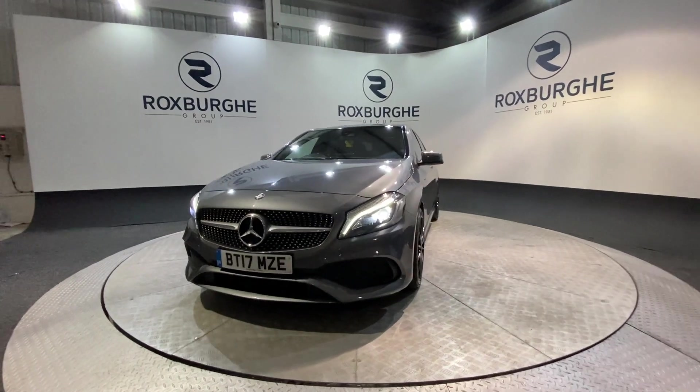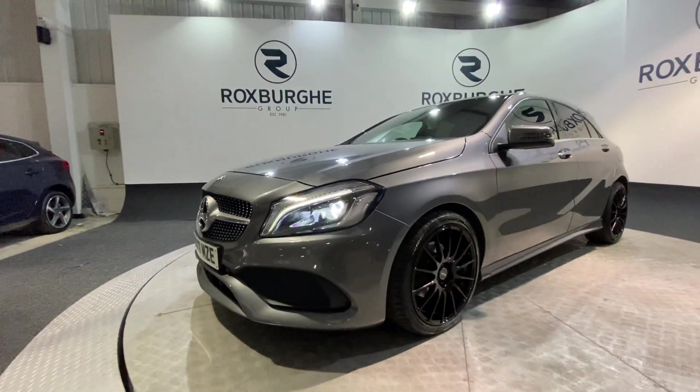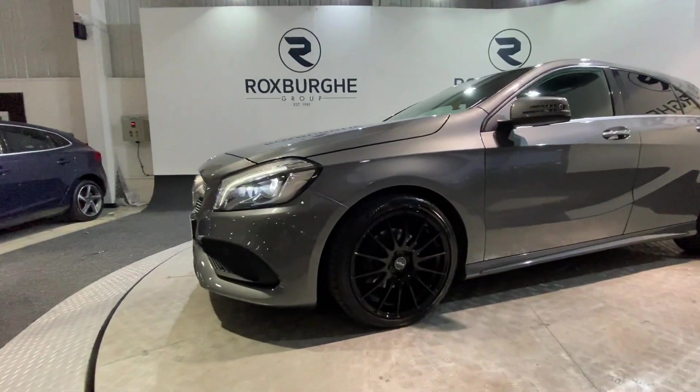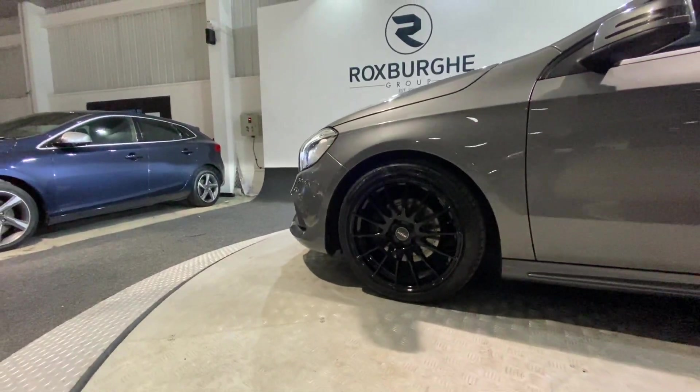As you can see, those front LED headlights really do look great with the car and set it off nicely. We've also got those upgraded Fox Racing alloys, which are all in immaculate condition and do really suit the car.